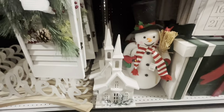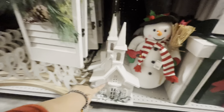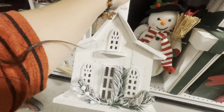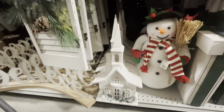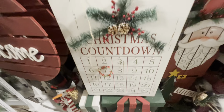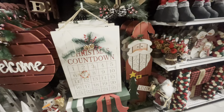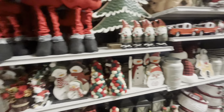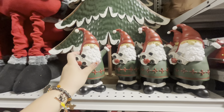Welcome back friends! I'm back at At Home and there's even more gingy out — more Christmas items obviously. I always check the gingy aisle first. I put the flash on again because this aisle is dark. Look at these ornaments, only $3.99 — so cute! They have the boy.